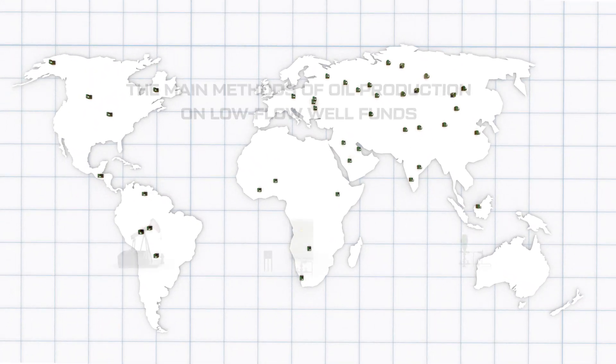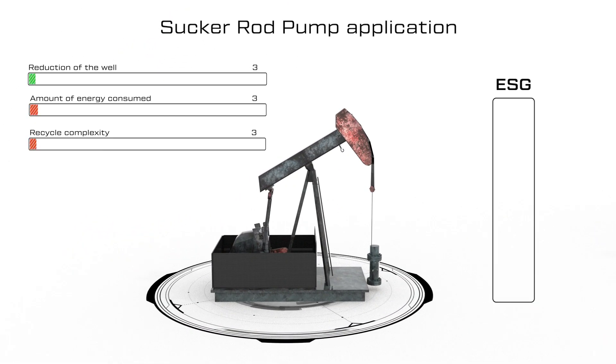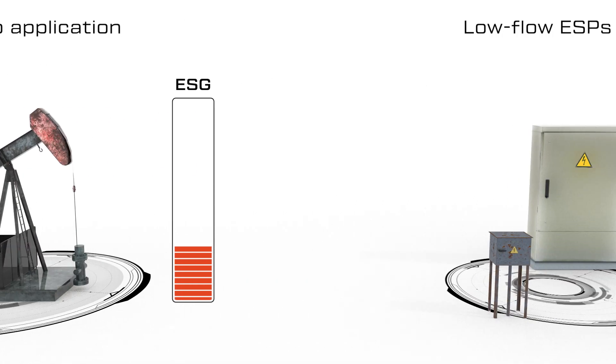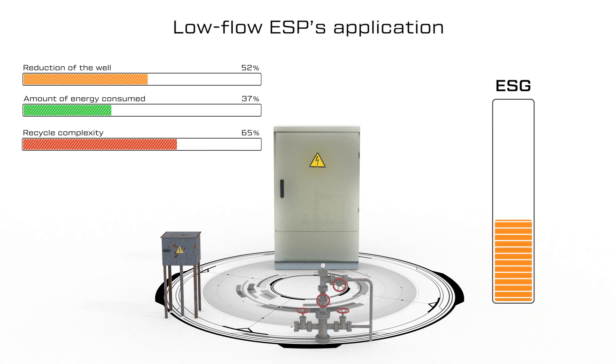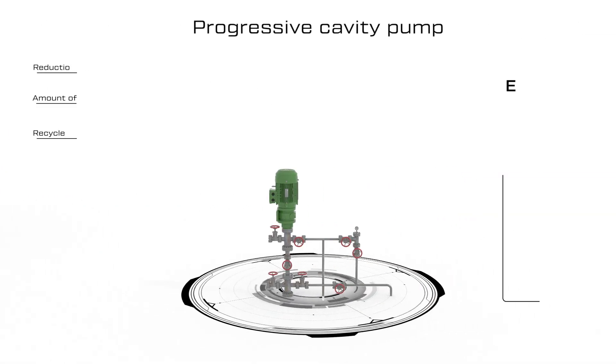Nowadays, the main methods of oil production on low-flow well funds are Sucker Rod Pump (SRP) application, low-flow ESP application with flow rate up to 30 cubic meters per day, and progressive cavity pump.